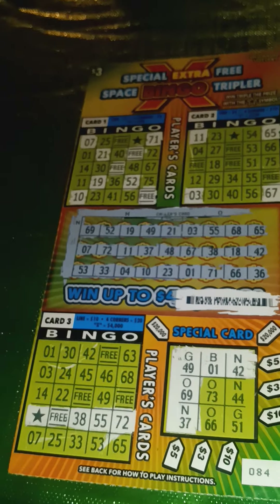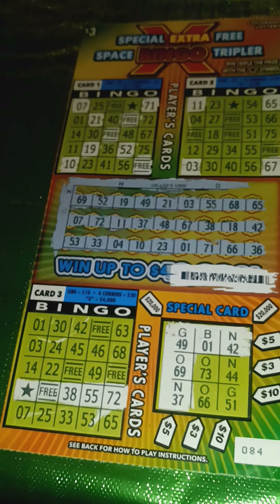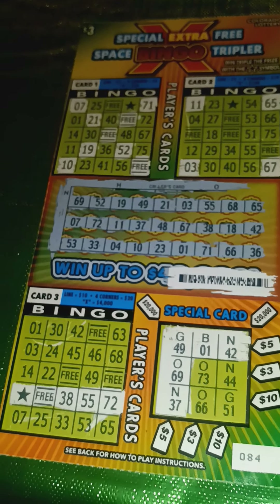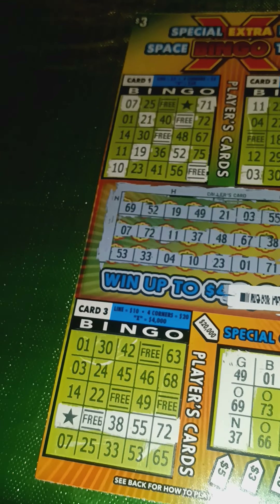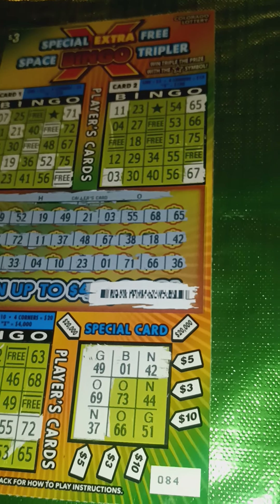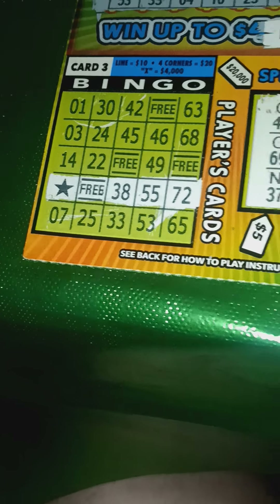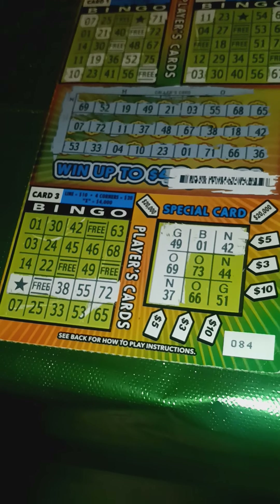We come back to the $3 for the next honorable mention, and if you're keeping track, yes, this is the sixth honorable mention — a $100 winner on a $3 bingo. A little something on every card, including the very rare X win on card one — that was $50. $10 for the four corners on card two. Normally a straight line on card three is $10, but that star symbol there triples it, so that was $30. And then both $5 amounts on the special card. One in 6,000 odds to hit that $100 win.